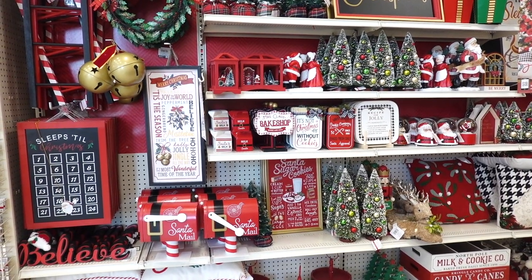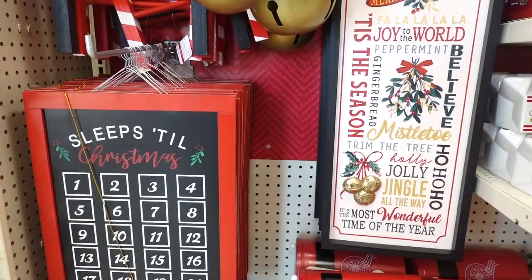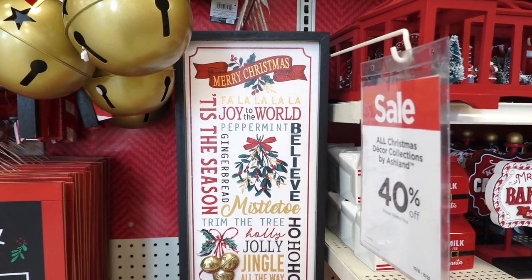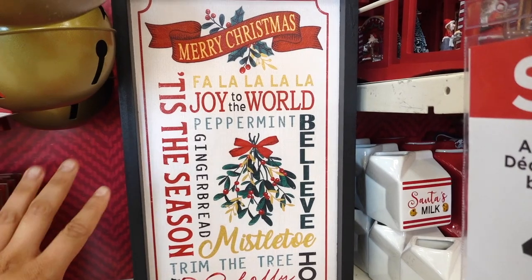Hi guys, I'm currently in Michaels and they are fully stocked on Christmas. I just like when stores are fully stocked on holiday items. Look at this sign right over here that says Merry Christmas and it has like all the nice little phrases and sayings.